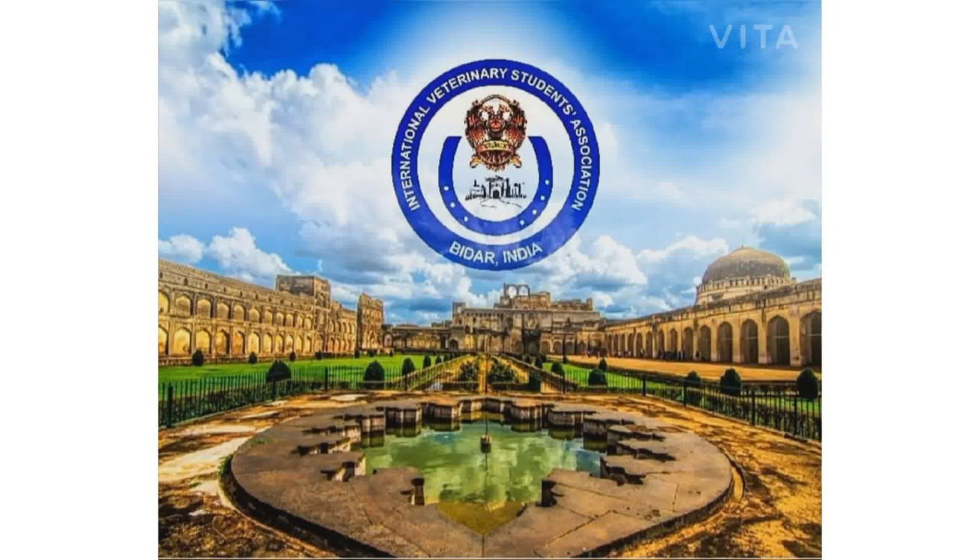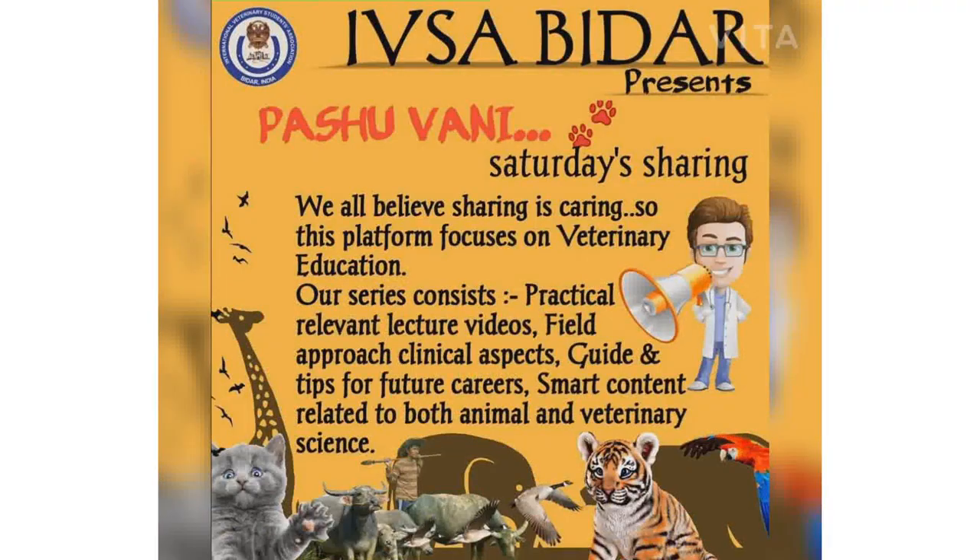Hello everyone and welcome to IVSA Breather's official YouTube channel Pashuwani. Pashuwani is a platform that provides you with veterinary education. Our video series consists of practical relevant lecture videos, field approach clinical aspects, guide and tips for future careers, and smart content related to both animal and veterinary science.